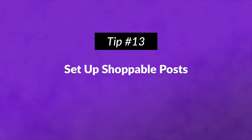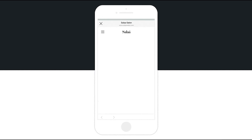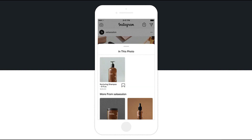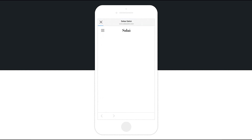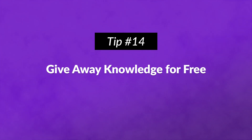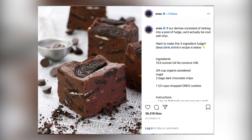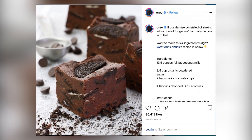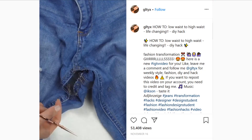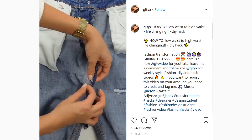Number thirteen: set up shoppable posts. Unfortunately, regular Instagram posts don't let you add a clickable link to the description, but for brands that sell products, shoppable posts are the solution. When you tag your products in a post, users can tap to find out more and make a purchase. Number fourteen: give away knowledge for free. People love tutorials, especially if they can learn everything within Instagram. Include all the information in the posts instead of making the user click to another app or site. Fashion brands can show how to style a piece of clothing, and restaurants can share recipes so customers can replicate favorite meals at home.